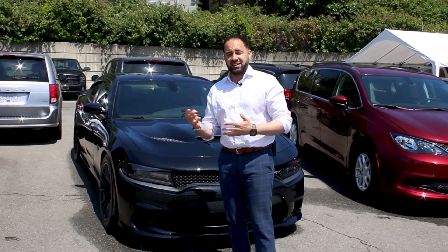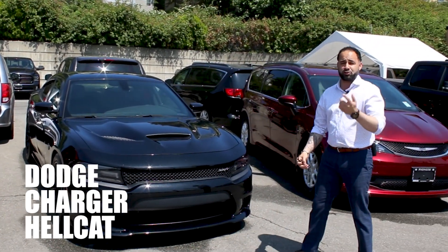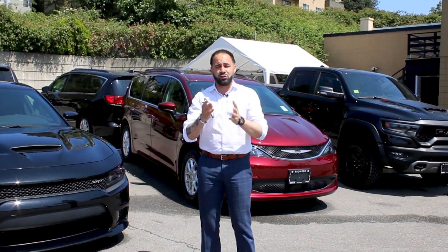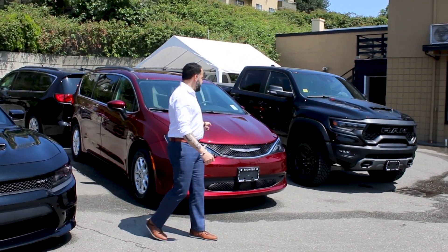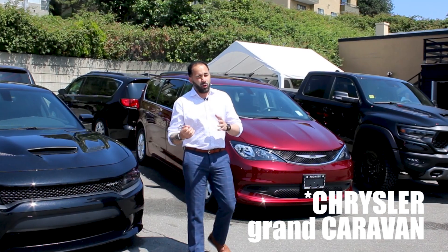If you're looking for something a little bit crazier, it's not a Scat Pack — it is the Dodge Challenger or Dodge Charger Hellcat. Absolutely amazing, 707 horsepower, there is no competition for it in the entire world. And then a little bit over there, this is the Dodge Grand Caravan — looks just like the Pacifica, it's not quite the Pacifica, but it almost is and it has tons of great options.